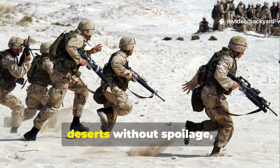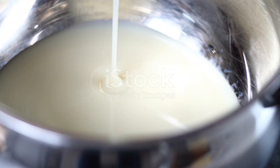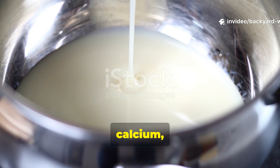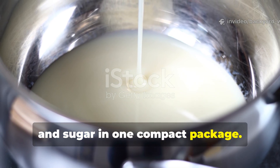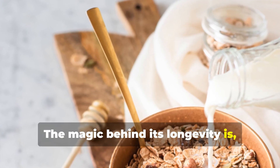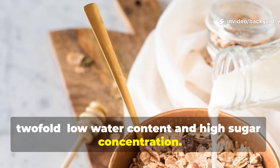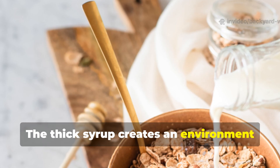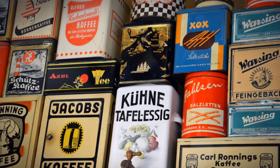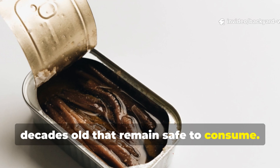Soldiers could carry it across jungles or deserts without spoilage, mix it with water for a drink, or stir it into porridge and coffee. It provided calories, protein, calcium and sugar in one compact package. The magic behind its longevity is two-fold: low water content and high sugar concentration. The thick syrup creates an environment where microbes simply can't survive. Unopened cans have been found decades old that remain safe to consume.